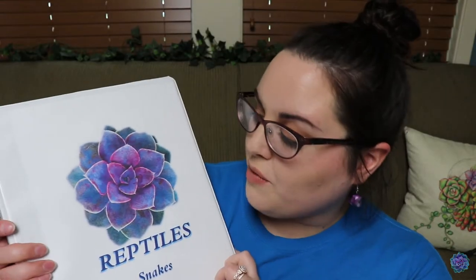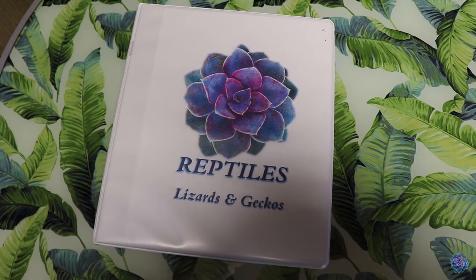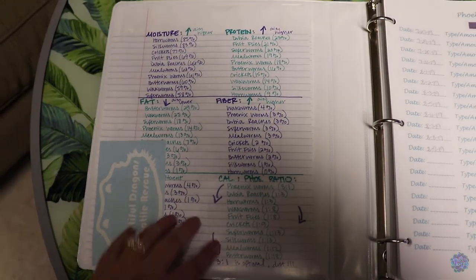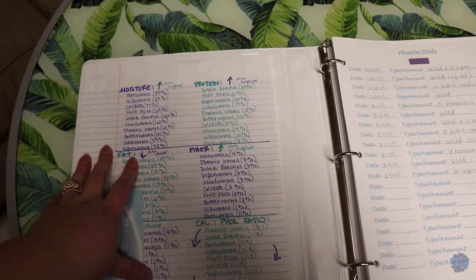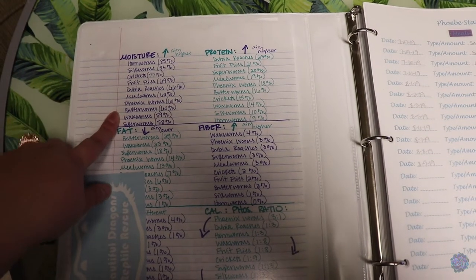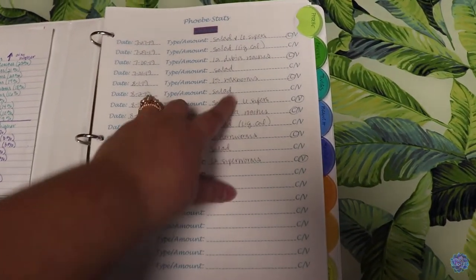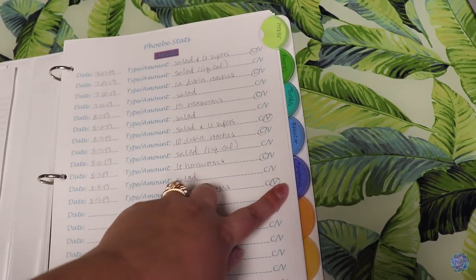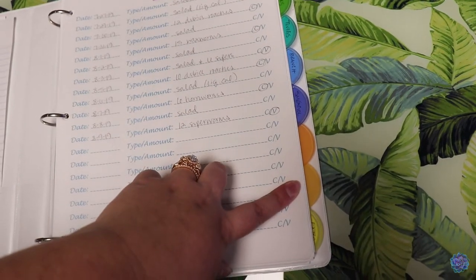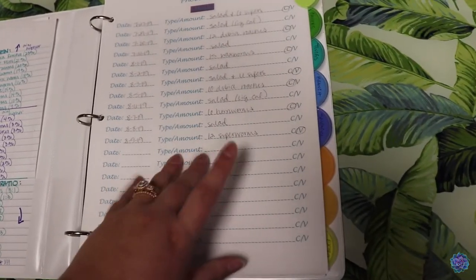Now that you guys have seen the outside of what the binders look like, I want to give you an example of each one. For the first example, this is my reptiles binder of lizards and geckos. Over here on the left side, I have little random care guides that I may have written down — safe fruits and vegetables for the lizards, and a list of different feeder insects I have access to with their nutritional content. Then I have sections for all of the animals: Phoebe my bearded dragon, Cheeks my Uromastyx, Twigs and Branch my leopard geckos, and Smeagol my crested gecko, plus empty slots for any new lizards or geckos.